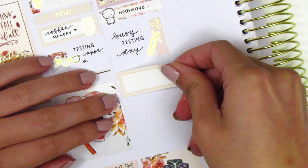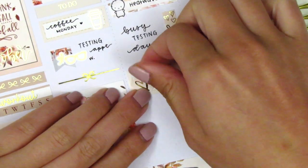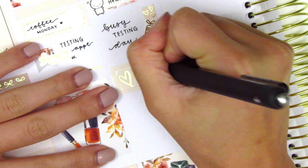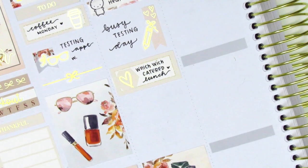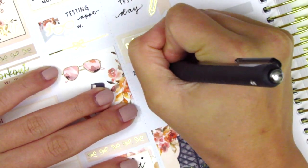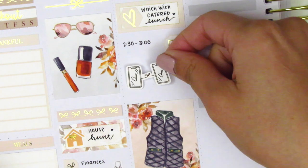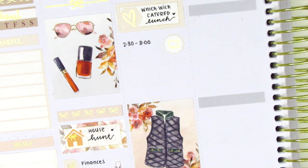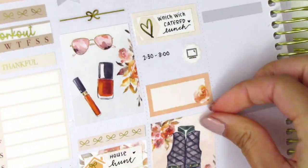Underneath that, I used a third box — I think that heart sticker came in the kit. I used that to mark getting a catered lunch on Tuesday, courtesy of our admin, which was really nice of them. Then I used a foiled icon that was also from the kit to mark an afternoon meeting that I had. Because I wanted to write down a student name, I just left that blank. You'll see that throughout my planning — if I have confidential information, I will write that in after filming.